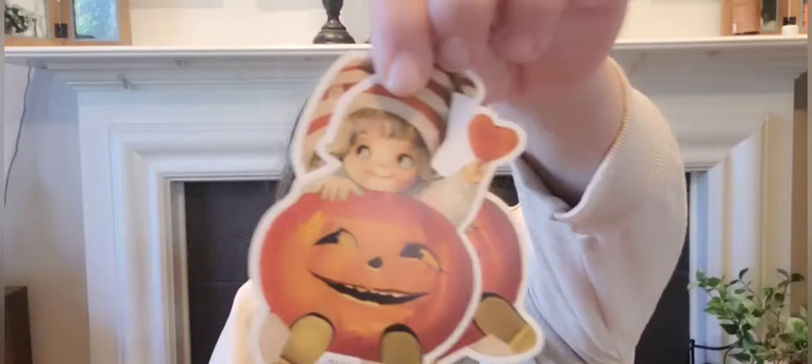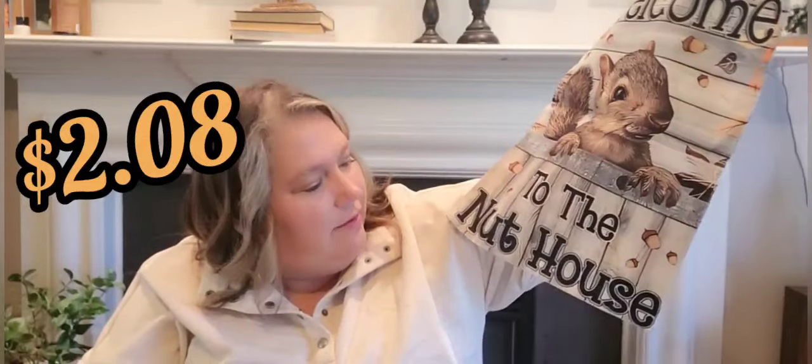I don't want to spend too much time on each one since there's a lot, but just want you to see what's in there. From Temu as well — 'Welcome to the Nut House.' I thought that was perfect because David and I are a little wacky. This will be cute out there for fall. Plus I love squirrels — between them and my rabbits, I love all little creatures. My husband says he thinks I'm Snow White.